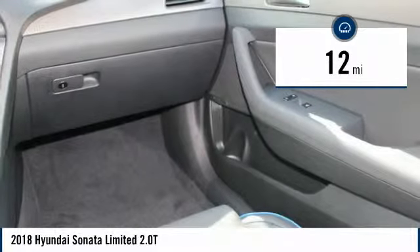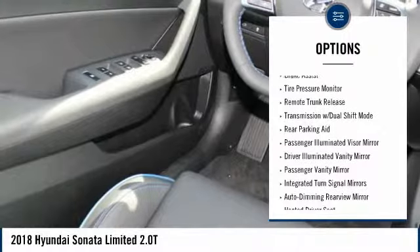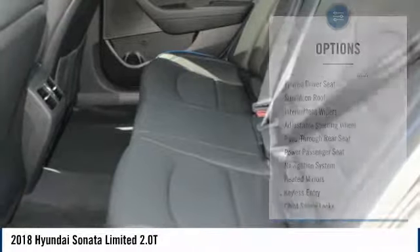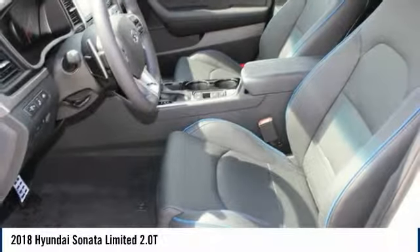Here are some of this vehicle's great options: stability control, power passenger seat, navigation system, steering wheel audio controls, keyless entry, power lift gate, backup camera, traction control, lane departure warning, and leather-wrapped steering wheel.